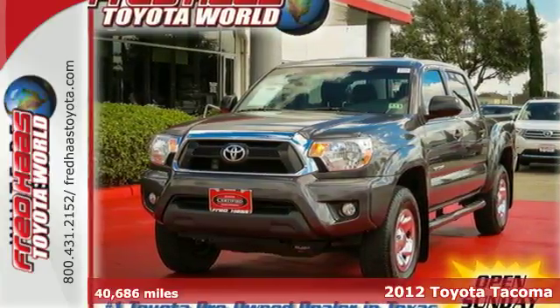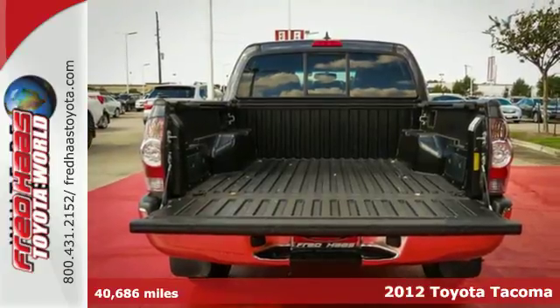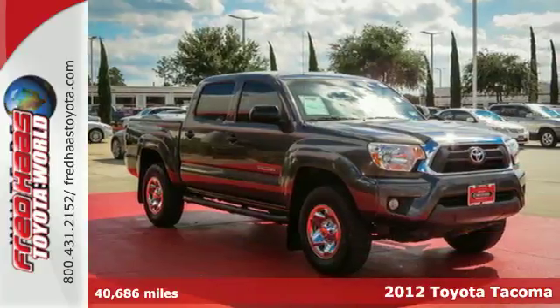It's a 2012 Toyota Tacoma. With its electronic distribution and power all over, this pickup will get the job done.